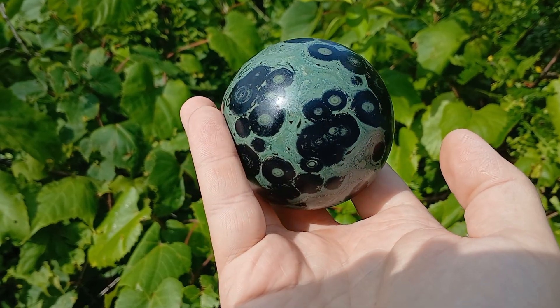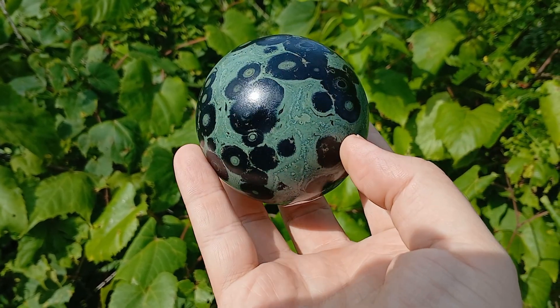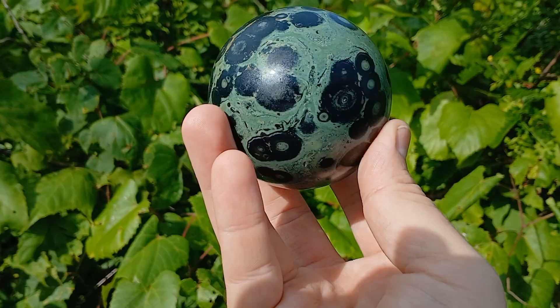Kambaba jasper, or Kabamba jasper, or even Crocodile jasper. It's almost tragic that one of the most recognizable varieties of jasper isn't even a jasper at all. Some people even confuse it for a stromatolite — fossilized algae — because of the flowing patterns that run through it. It does legitimately look like one. But what is it? Where did it come from, and why is there so much confusion? Let's talk about that.